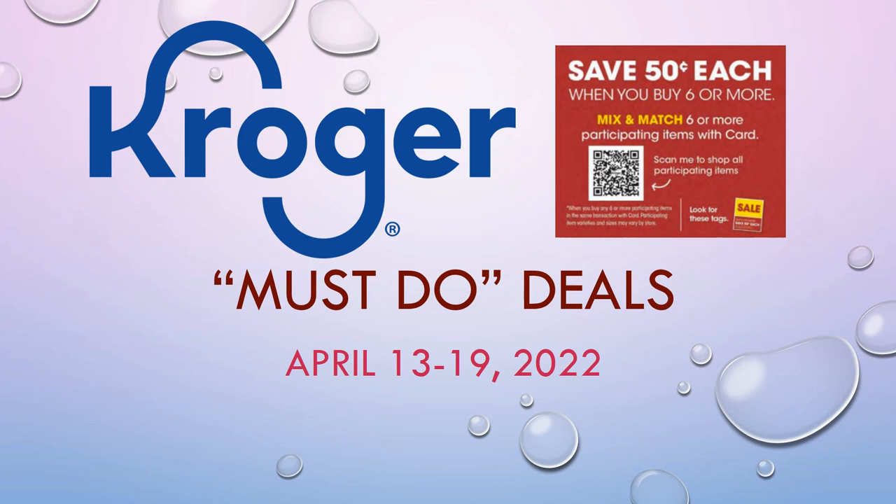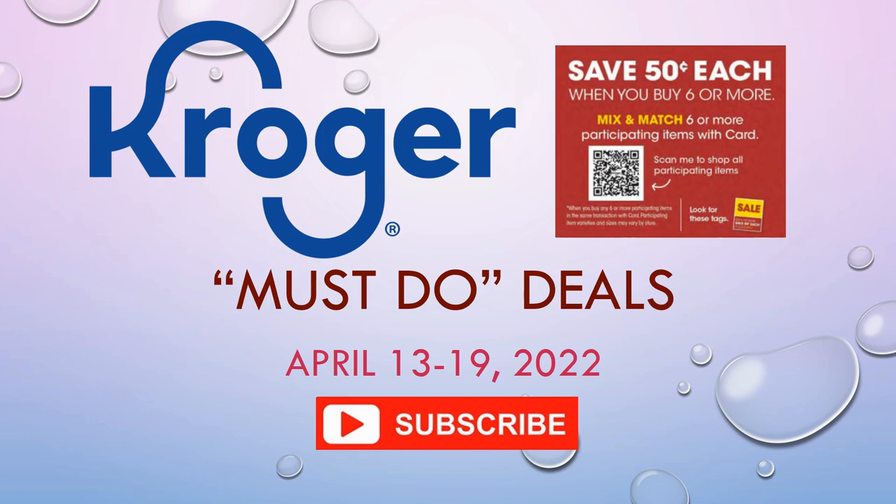Before we get going, make sure you hit that subscribe button, ring the notification bell, and hit all so you don't miss any of my videos. Let's see what's going on at Kroger this week.